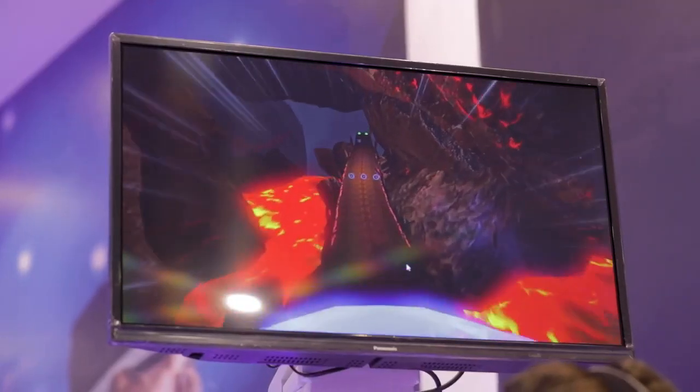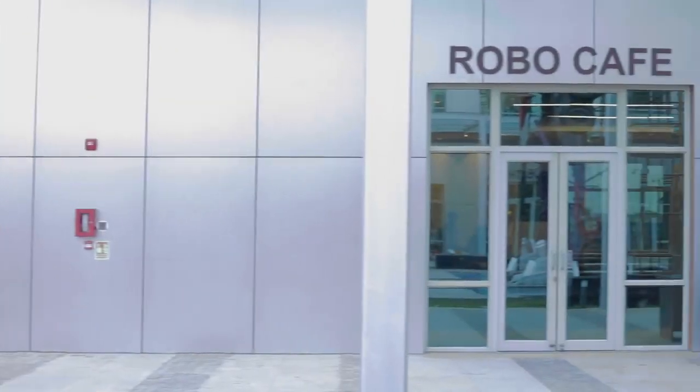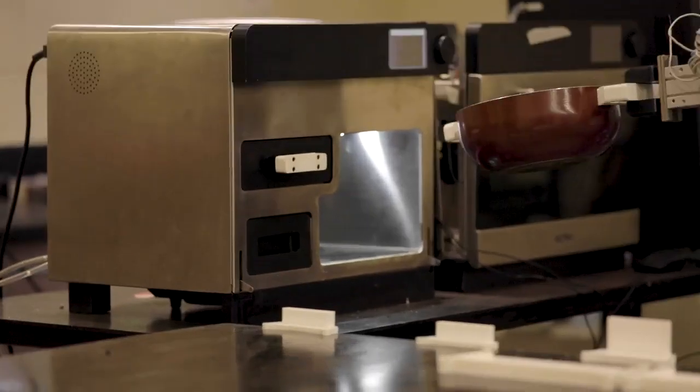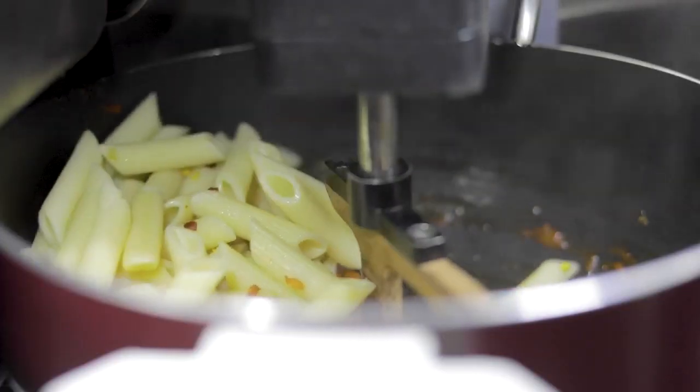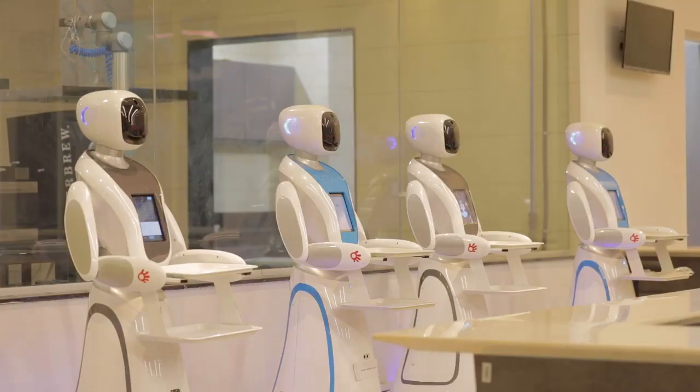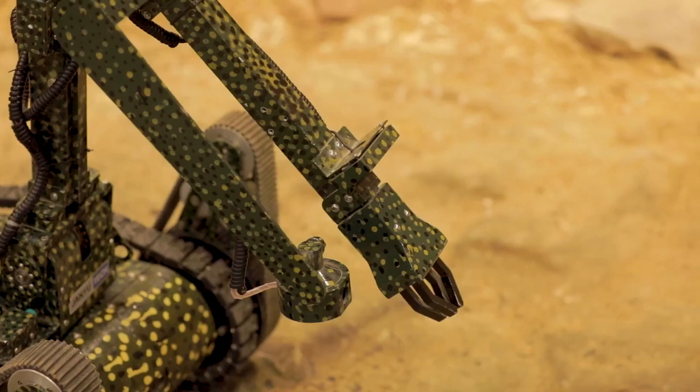A dedicated VR zone will take the visitors into the world of augmented and virtual reality. The journey at the gallery doesn't end without visiting the robo cafe, where you can relish food made by robotic chefs and served by robo waiters.